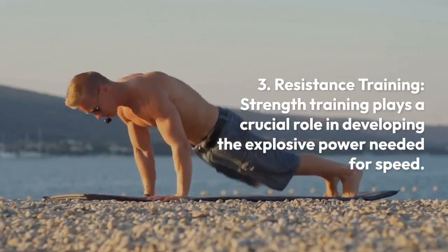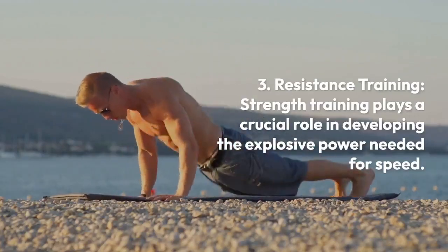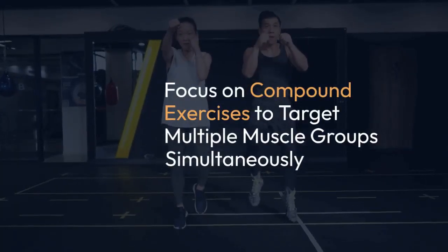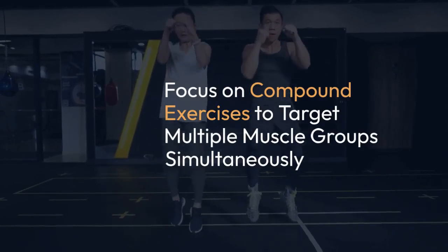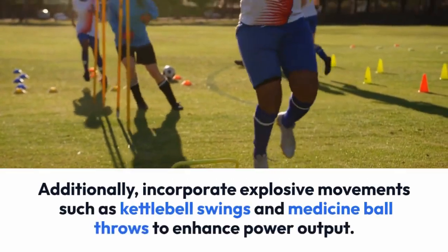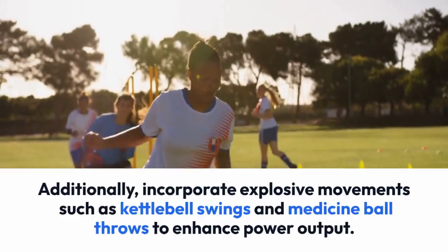Resistance training. Strength training plays a crucial role in developing the explosive power needed for speed. Focus on compound exercises like squats, deadlifts, and lunges to target multiple muscle groups simultaneously. Additionally, incorporate explosive movements such as kettlebell swings and medicine ball throws to enhance power output.